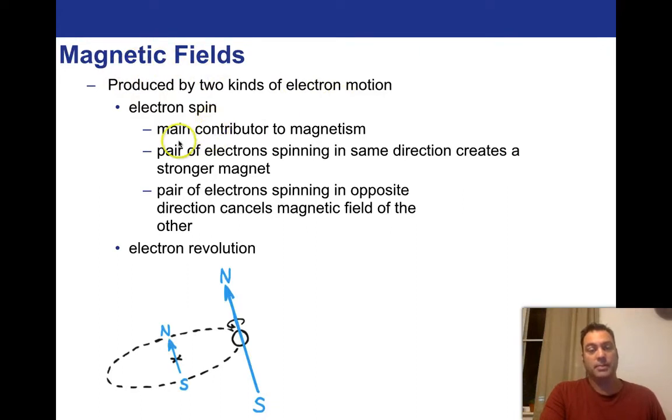There's the electron spin, and they believe this is the main contributor to magnetism. A pair of electrons spinning in the same direction creates a stronger magnet, while a pair of electrons spinning in opposite directions cancels the magnetic field of the other. There's also the electron revolution — the rotation of the electron as it goes in its orbital around the nucleus. Both of these, the spin and the revolution, produce magnetic fields. It's the motion of a charged particle — it could be the proton too, but in our matter universe the electron is doing most of the motion.